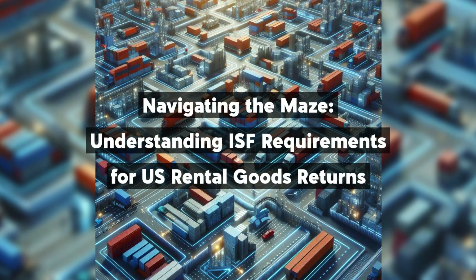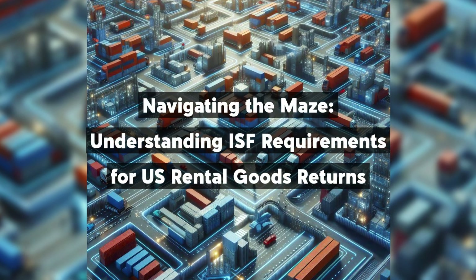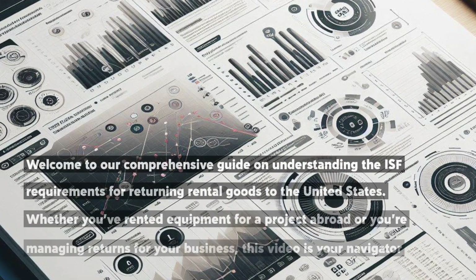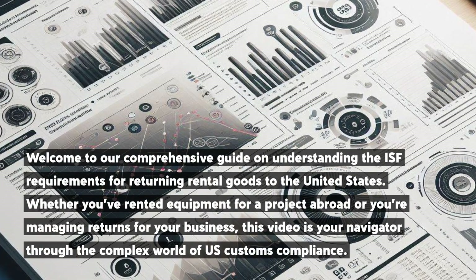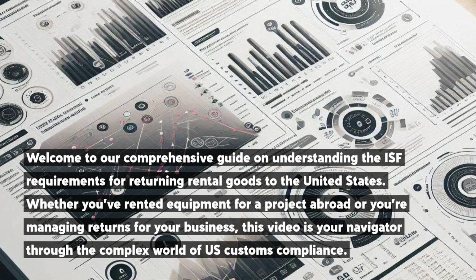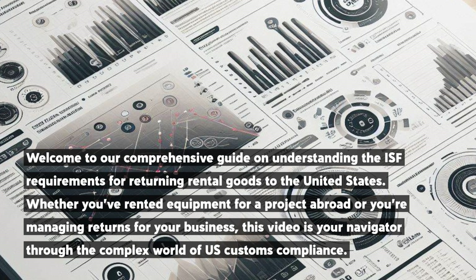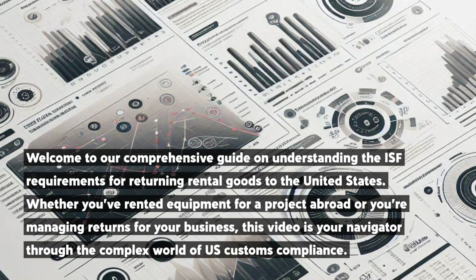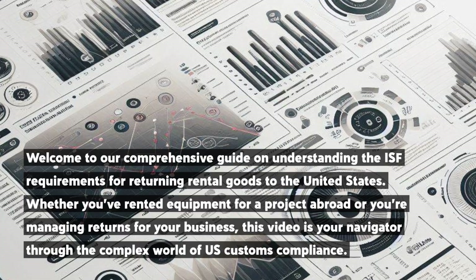Navigating the Maze – Understanding ISF Requirements for U.S. Rental Goods Returns. Welcome to our comprehensive guide on understanding the ISF requirements for returning rental goods to the United States. Whether you've rented equipment for a project abroad or you're managing returns for your business, this video is your navigator through the complex world of U.S. customs compliance.